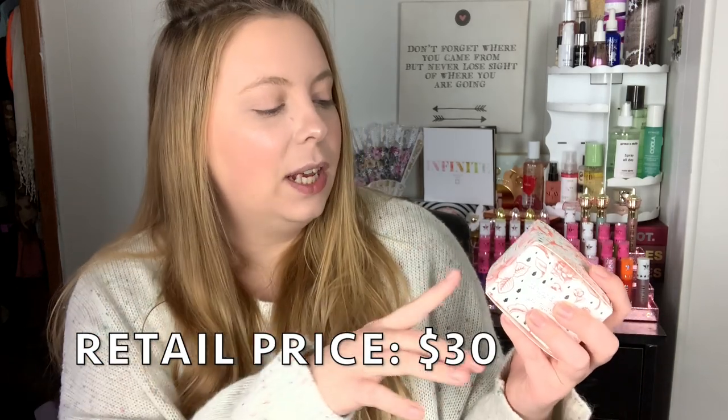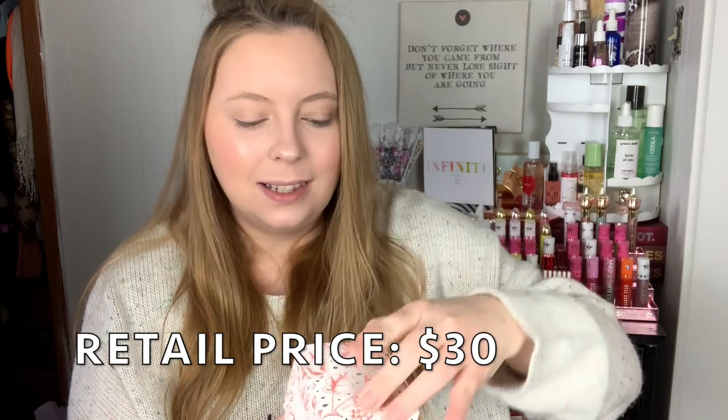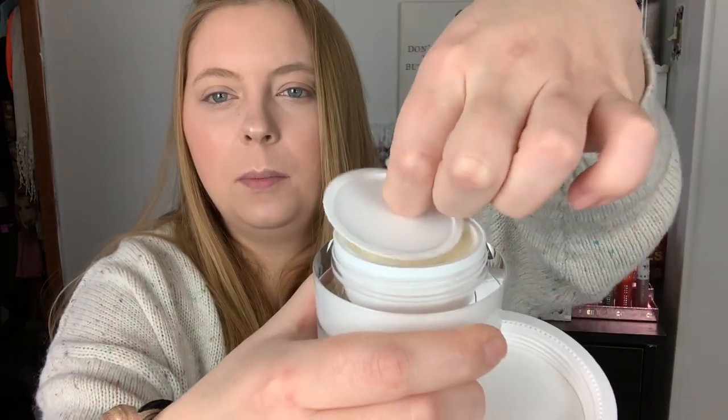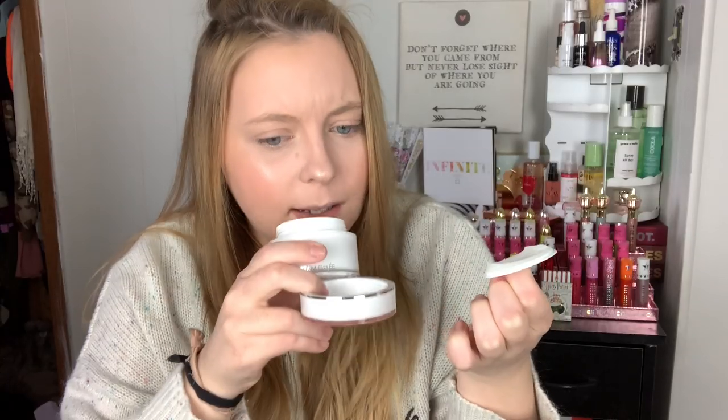The biggest item in the box is their moisturizing face gel. This is a moisturizer but it's a gel — a lot of people prefer gel moisturizers over the regular lotion-y type. The packaging is 10 out of 10, very basic but also very beautiful. And it smells very pleasant — I love the scent of this. I'm going to be putting this in my next Shop My Stash series to test it out.